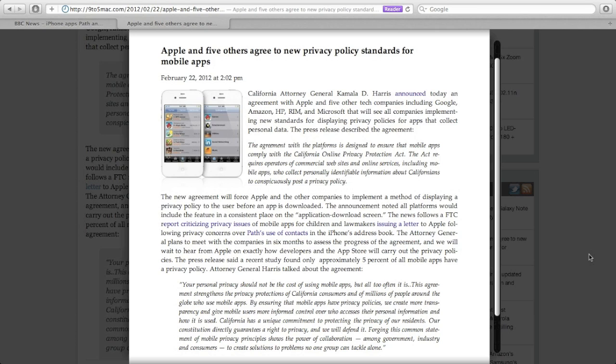Because of this, Apple and five other tech companies including Google, RIM, and Microsoft have signed an agreement to improve the privacy policies put on apps. This will force Apple and Android app markets to display the privacy policy before the app is downloaded. A recent study shows that only 5% of apps currently have a privacy policy in place.